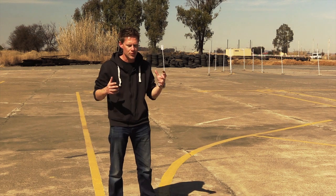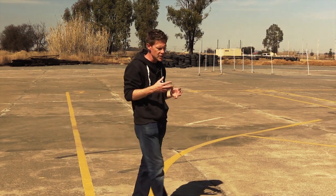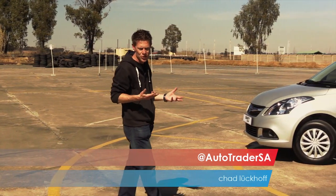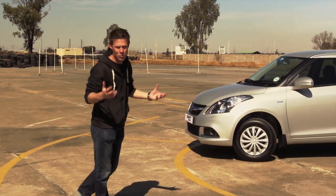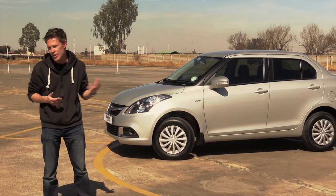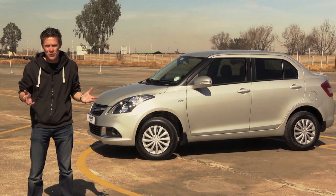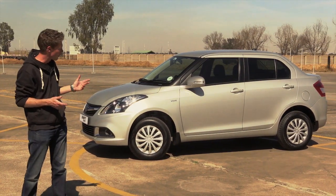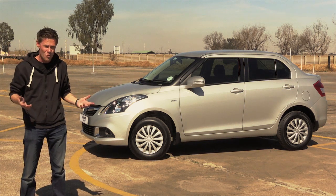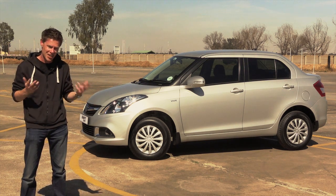Often a manufacturer will take one of their little hatchbacks and turn it into a bit of a sedan. This offers a little more practicality, a little more space for those that need just that little bit more. Now with Suzuki, they've taken the Swift and they've done exactly the same with the D-Zire. Up front, it's still Swift. At the back, well, that's the bone of contention. Now we've got to ask, what do actual Suzuki Swift fans think of this?